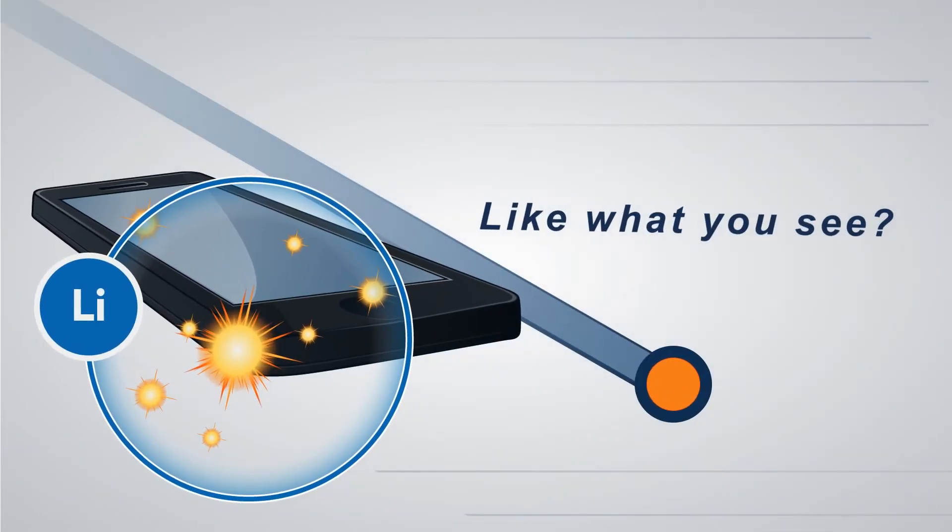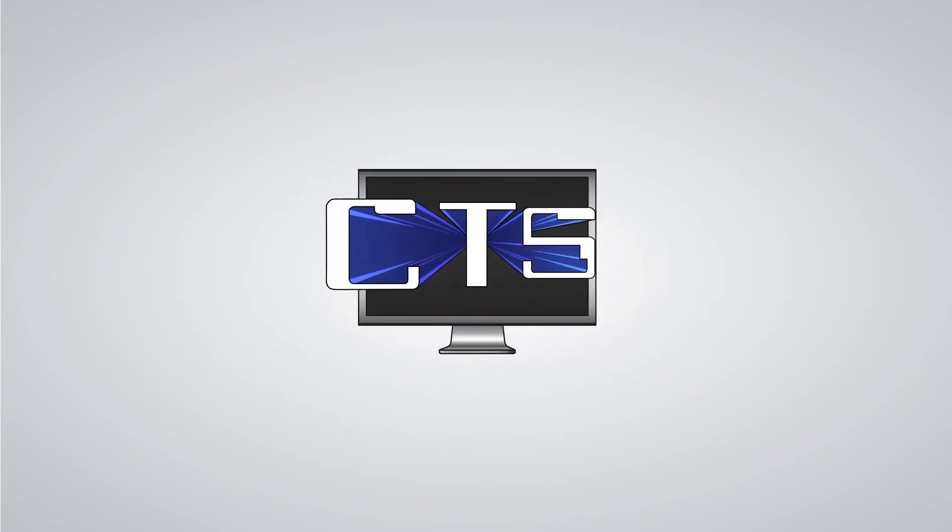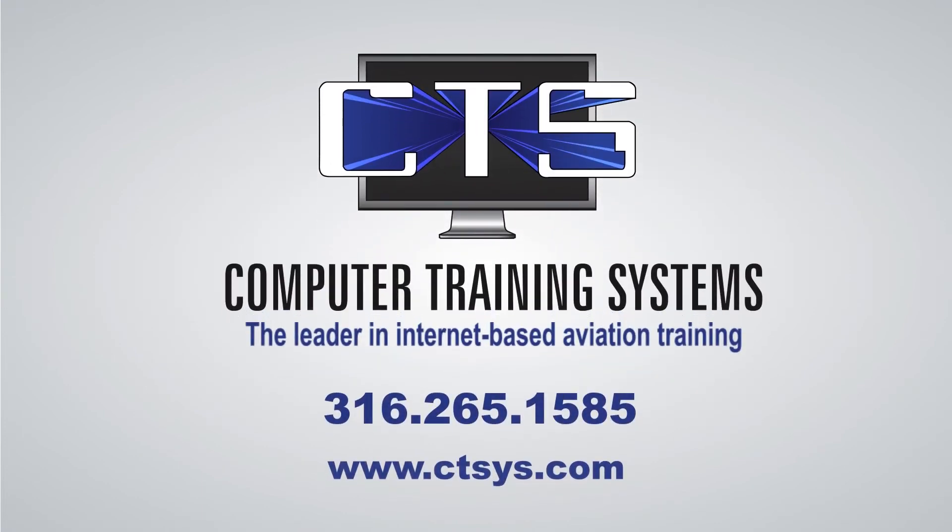Like what you see? Browse our website or contact us to learn more about making CTS the compliant and cost-effective solution your aviation training department has been looking for.